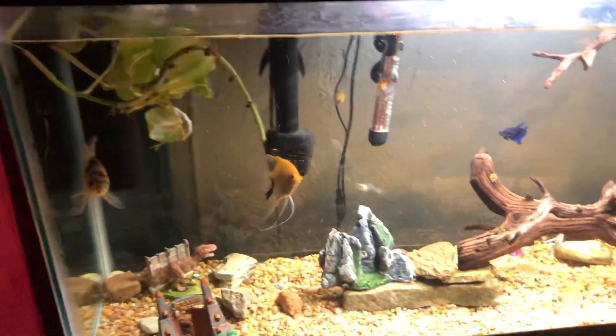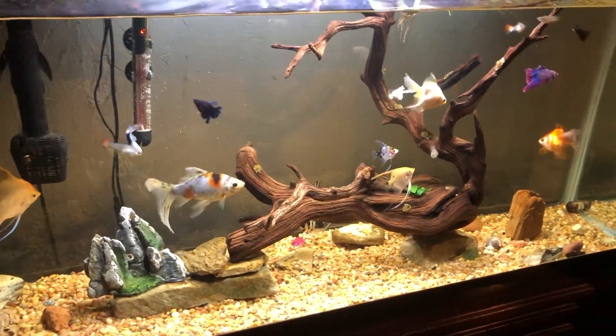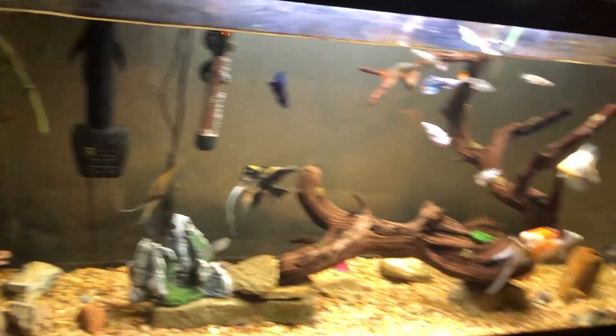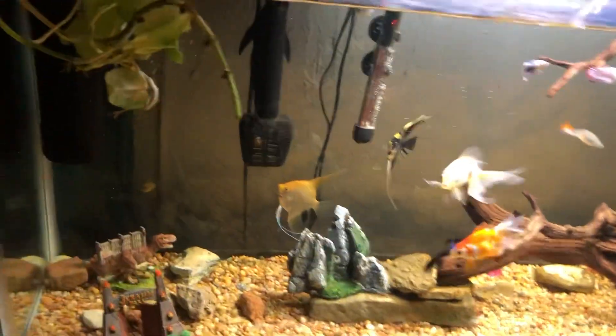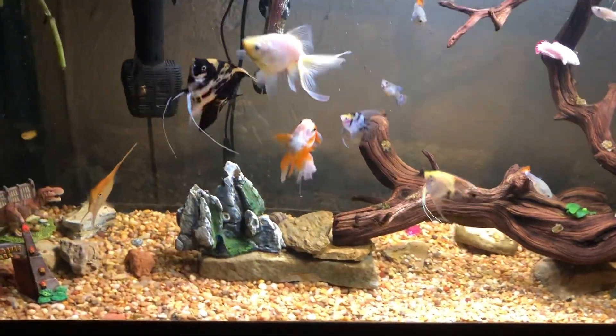Same thing with this tank — they're all doing just fine. Unfortunately I'm getting rid of my goldfish. I found somebody that wants them and I'm going to give them away. It'll start their tank, hopefully they'll take good care of them.